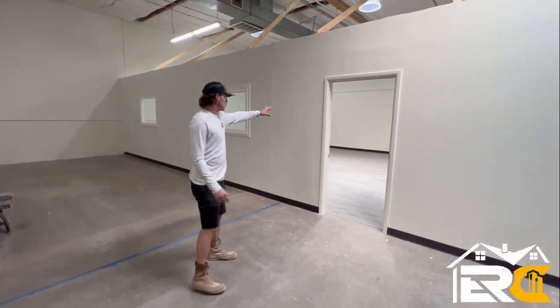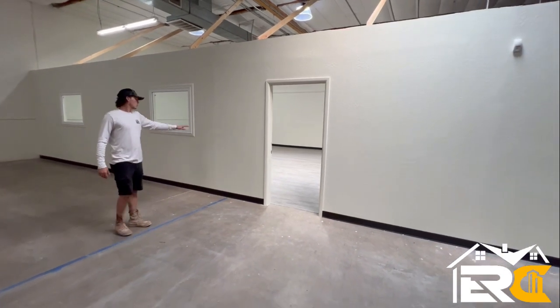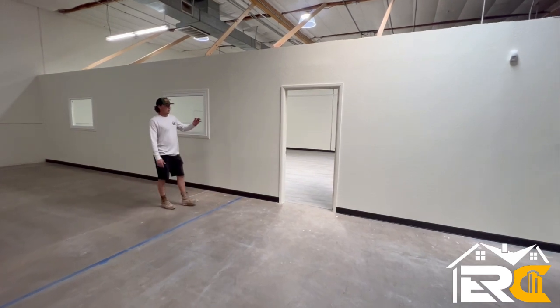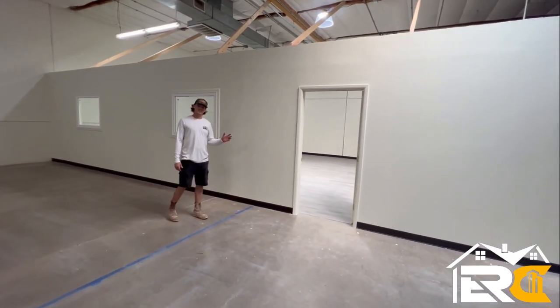If you can imagine, this was filled with boxes and crates. So what they did is they cleaned it out and said, can you guys give us a quote for building this wall and moving electrical? That's what we did.